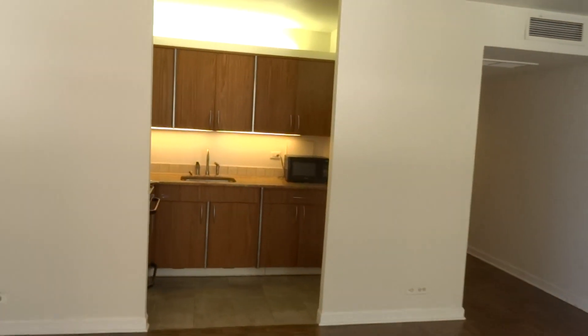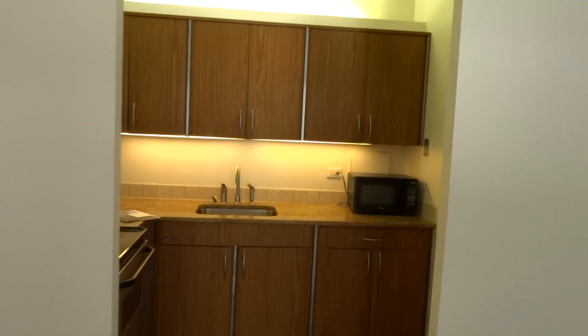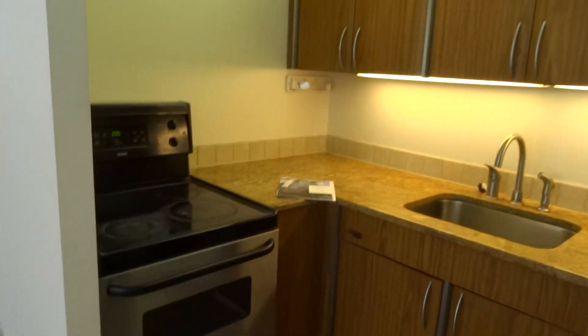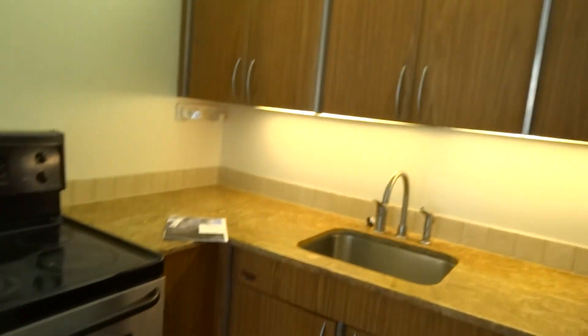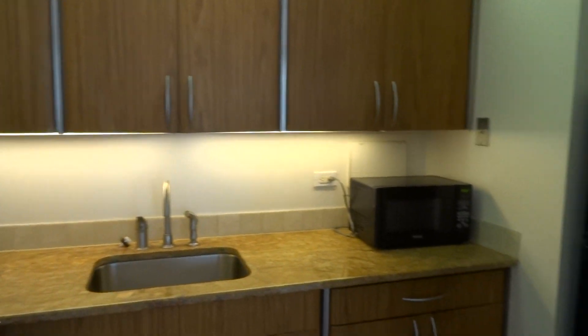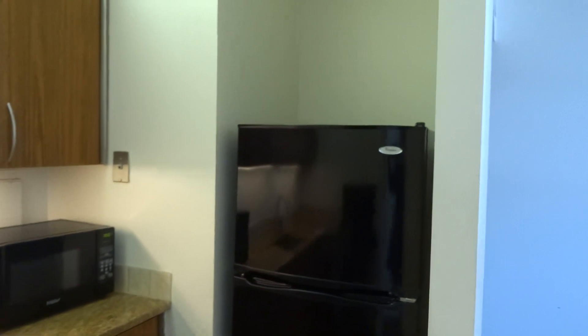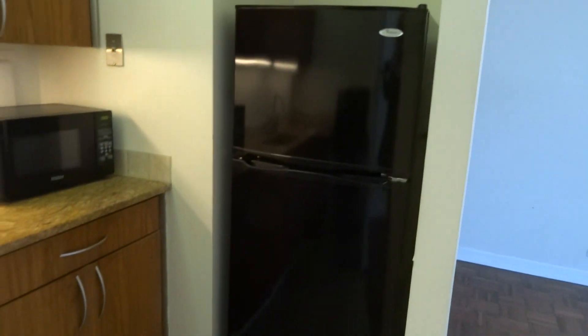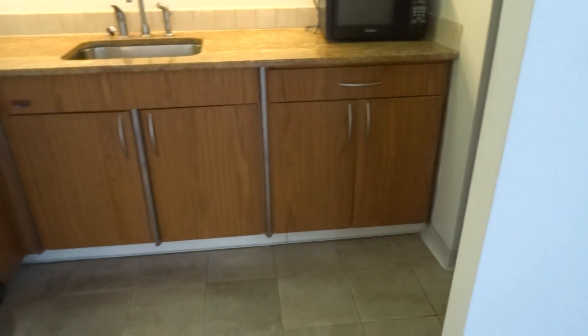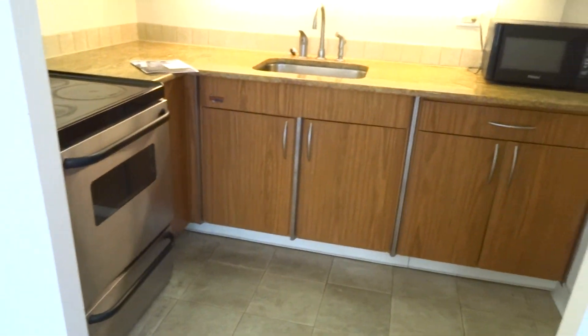Here is the kitchen, with granite counters and stainless appliances. You have some nice lighting above and below the cabinets, refrigerator on this side, and a counter microwave. There's also very nice stone-looking tile on the kitchen floor.